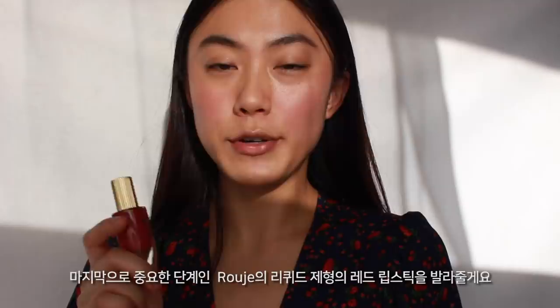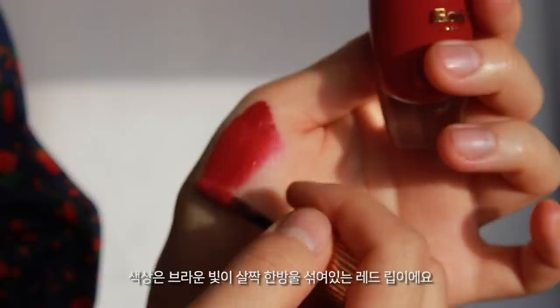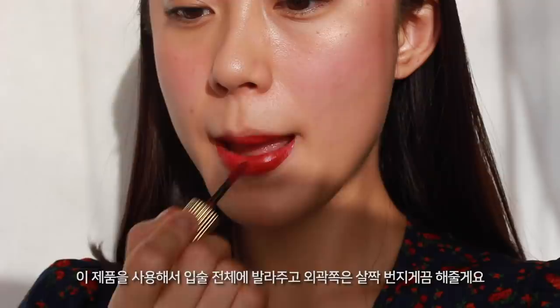Last up — lips. I'm wearing this liquid red lipstick from Rude. I actually was inspired to create this whole makeup look by this lipstick. It has a kind of silky finish — the shade is a brownish red. The consistency is like a normal liquid lipstick but it doesn't dry out at all and it goes really smoothly on the lips. I'm applying it all over my lips and smudging a little bit at the edges.